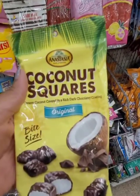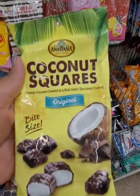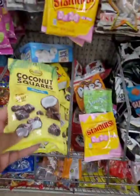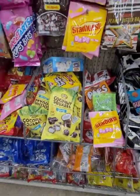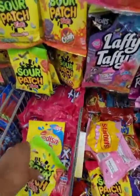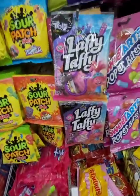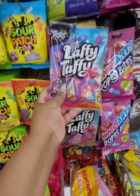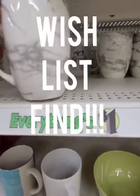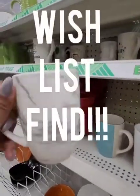Never seen these before — coconut squares, creamy coconut covered in rich dark chocolate. That's something new. I'm looking for candy for chunks of a piñata — has to be individually wrapped. Oh, laffy taffy trolls! I found the ceramic coffee mugs. They're not as big as I thought they would be, but still, these are gorgeous.